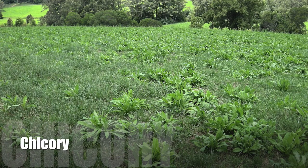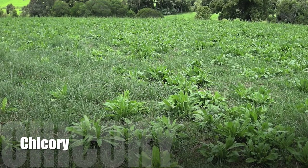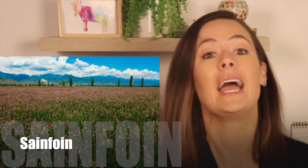You can grow chicory as a crop or you can even just scatter it in with your normal pasture, which is cool. And sainfoin — this one is known for being very palatable, very yummy for them, and drought tolerant as well. You can even make hay out of it and it'll retain its deworming benefits.